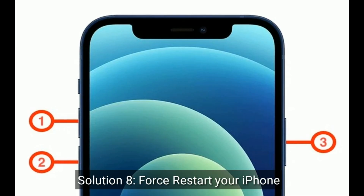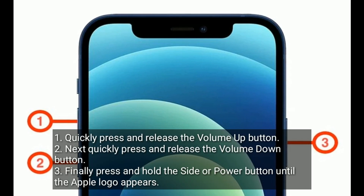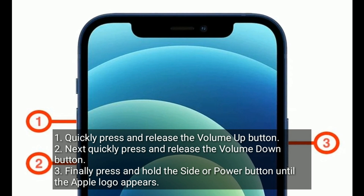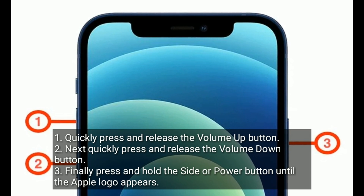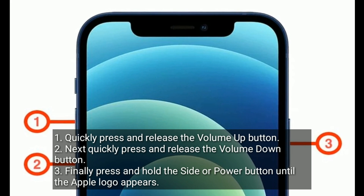Solution 8 is force restart your iPhone. Quickly press and release the volume up button, next quickly press and release the volume down button, and finally press and hold the side or power button until the Apple logo appears.